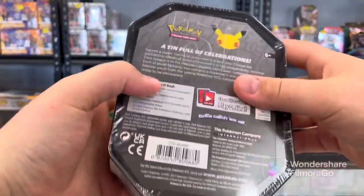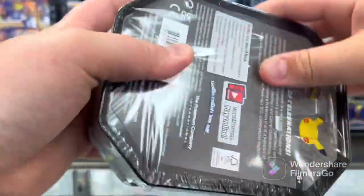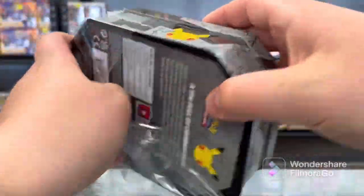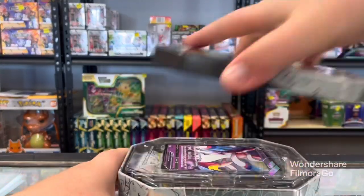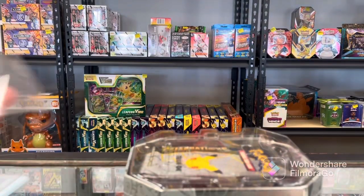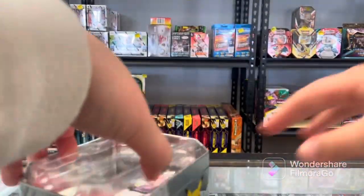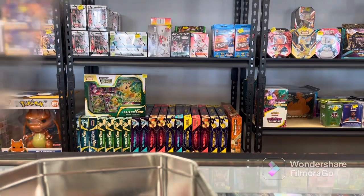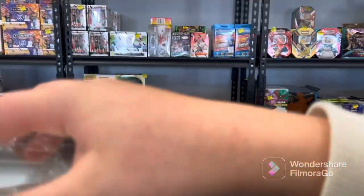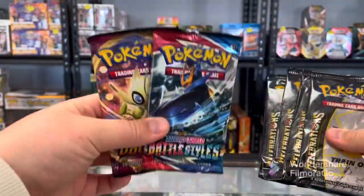Let's open this Celebrations tin. I don't know when you guys are even going to see this video, honestly. This will probably be a premiere - it's worth the premiere. So let's see what's in this tin. I haven't opened these before, I've only opened the Walgreens ones. So this is the one from Walmart. Let's get everything out of here. We have our Sylveon. Let me give the code card away to you guys - you can go ahead and claim that for yourselves. Sleeve the Sylveon. Open this tin up. We got all the content in here. It's got four packs of Celebrations. I got the Battle Styles and the Vivid Voltage.